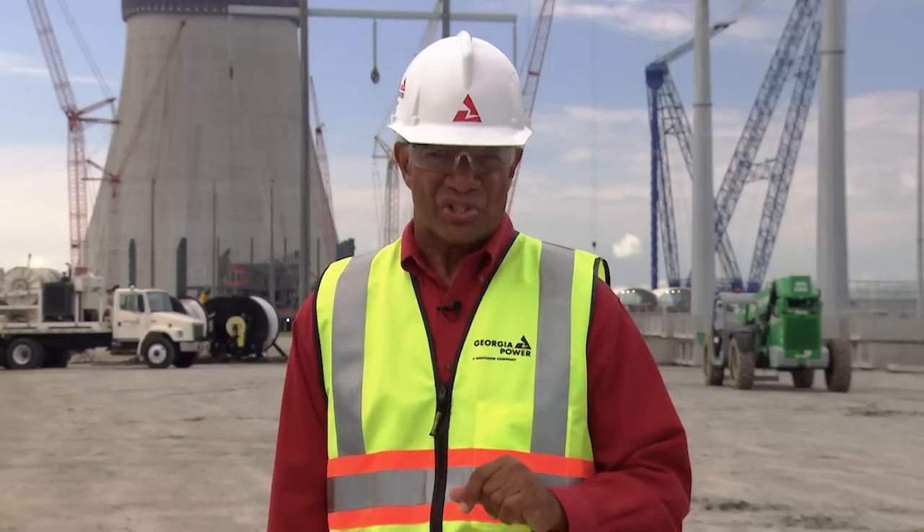On the operations side, operators are training on the digital control system software known as Ovation and its implementation for Vogel 3 and 4 using the Integrated Maintenance Training System, or IMTS. Leading this vital training effort is Dan Cody, Senior Nuclear Plant Instructor.